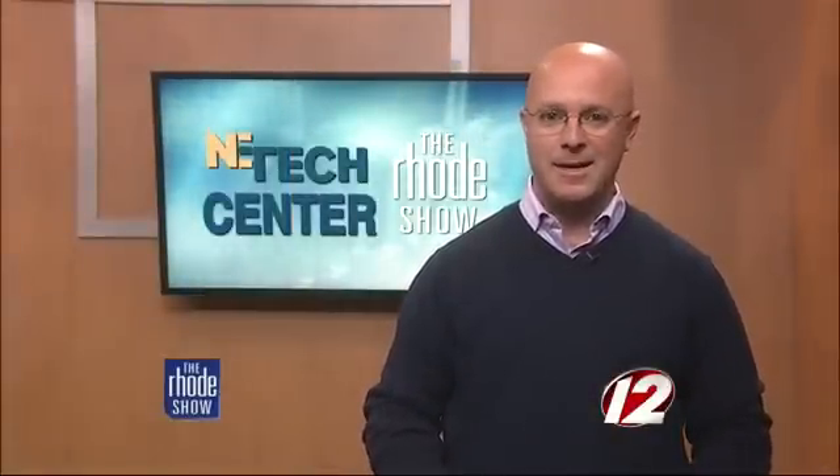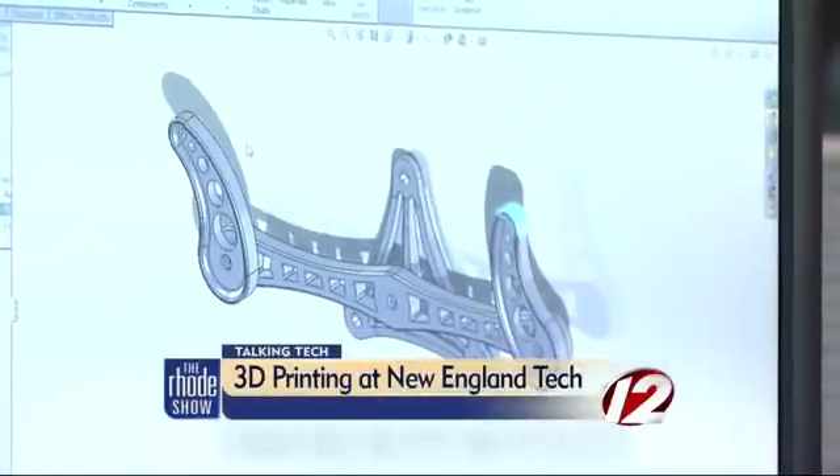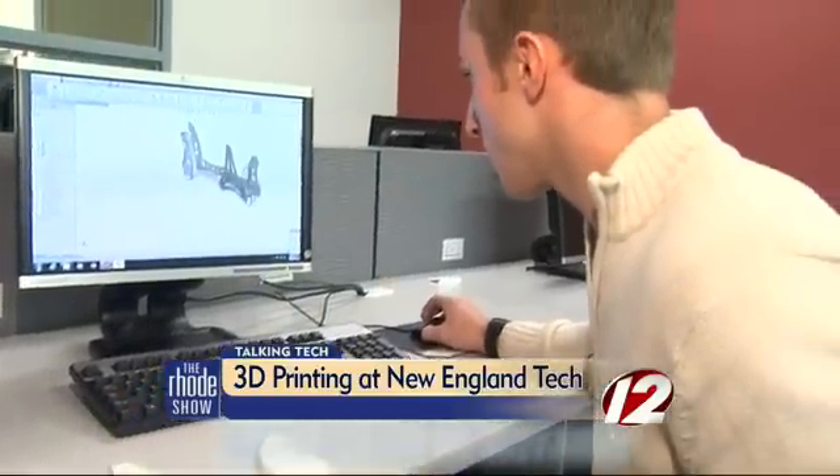At New England Tech, they are copying and printing engineering designs in 3D with cutting-edge technology, and they want to teach you how to do it. Imagine having a design idea and being able to print it out. You can with 3D printing for engineering students at New England Tech.